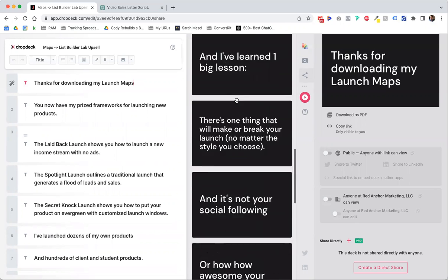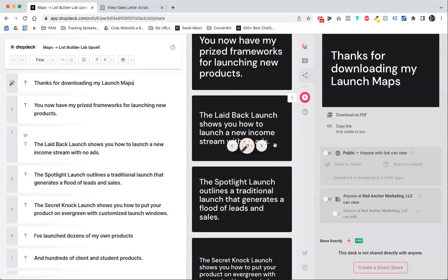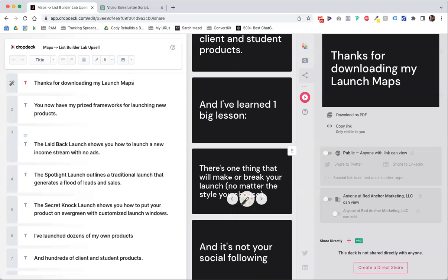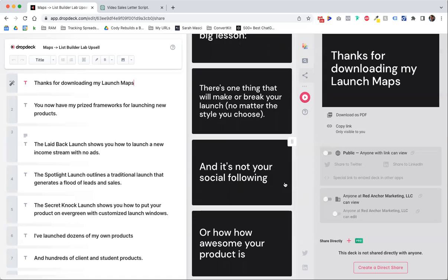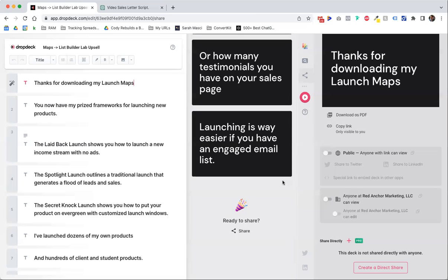Here's as far as I got, then I kind of got stuck. So once somebody checks out and they buy the launch maps, the thank you page one-click upsell would be this script. So: thanks for downloading my launch maps. You now have my price frameworks for launching new products. This one does that, this one does that, this one does that. And I've launched dozens of my own products and hundreds of client and student products. And I've learned one big lesson — there's one thing that'll make or break your launch, no matter the style you choose. It's not your social following. It's not how awesome your product is or how many client testimonies you have. Launching is way easier if you have an engaged email list. And then I would start to pitch List Builder Lab, which will help you get a thousand new subscribers.